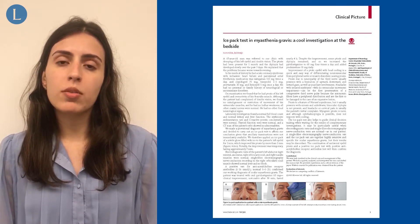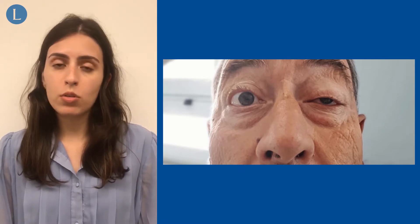On examination, we found ptosis of his left eyelid and overactivity of his frontalis muscle. There was no misalignment, nor extraocular movement impairment or bulbar weakness. There were no other neurological signs.